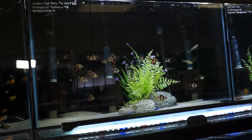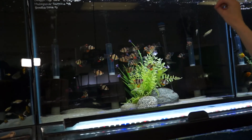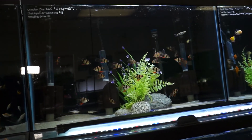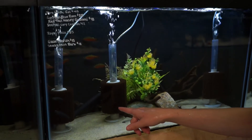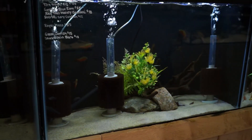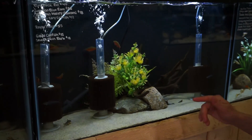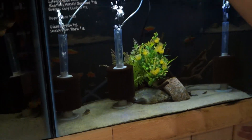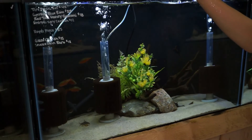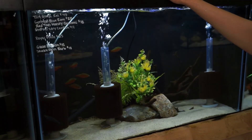Up here we have some long fin tiger barbs — great schooling fish. I find them to be a little less aggressive than the regular tiger barbs because they have those big flowy fins and aren't as fast. I also have some female Madagascar rainbows left — three in there. One of my other favorites here are these glass catfish. These are awesome schooling catfish — they're not nocturnal like most other catfish species, they're out and about swimming in the open. Completely see-through, which is really cool. We also have some snakeskin barbs back there, and I just brought in a bunch of rosy barbs as well. There are also some red tail honey gouramis being a little shy — they're a really awesome little dwarf gourami that stays really small.